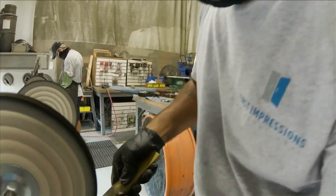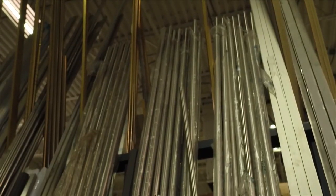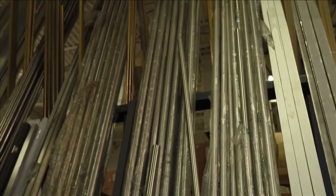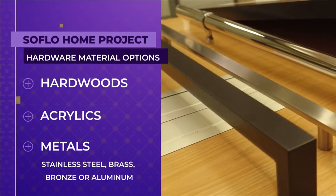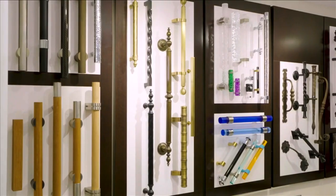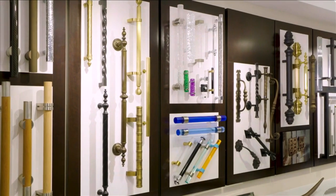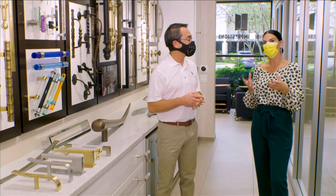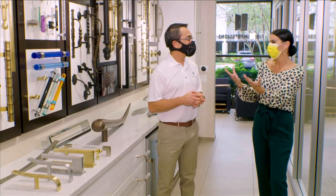In our facility here in Deerfield Beach, we manufacture door hardware throughout the home in three basic substrates. We work with hardwoods, acrylics, and all types of metal — whether it's stainless steel, brass, bronze, or aluminum. As a designer, seeing all of the options makes me happy. I think it'd be great to share with our viewers a little background on what we've got behind us here.